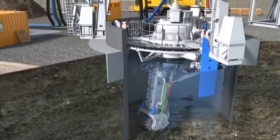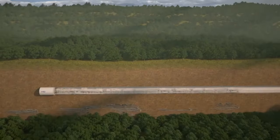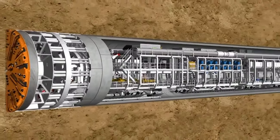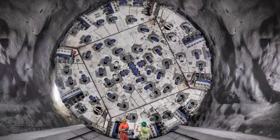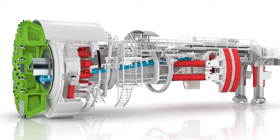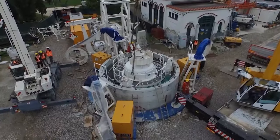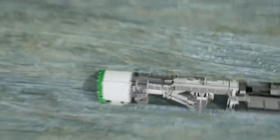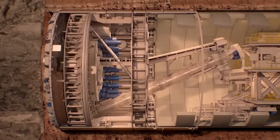Equipped with interchangeable cutting heads and a sophisticated control system, the Multi-Mode TBM navigates varying geological challenges with precision. Its ability to adapt on-the-go not only speeds up construction, but also paves the way for more sustainable and cost-effective tunneling solutions. The Herrenknecht Multi-Mode TBM is more than a machine — it's a harbinger of the future of tunneling, its versatility embodying the innovative spirit that drives the construction industry forward.